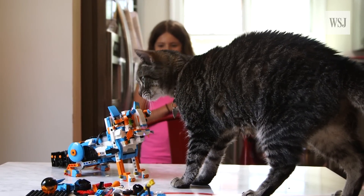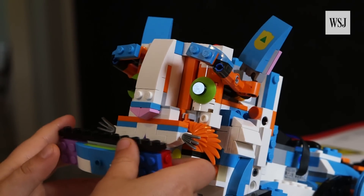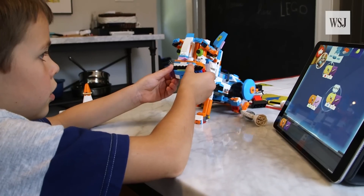But the cat — the robot cat, that is — does more. It can also play harmonica by identifying different colored bricks.